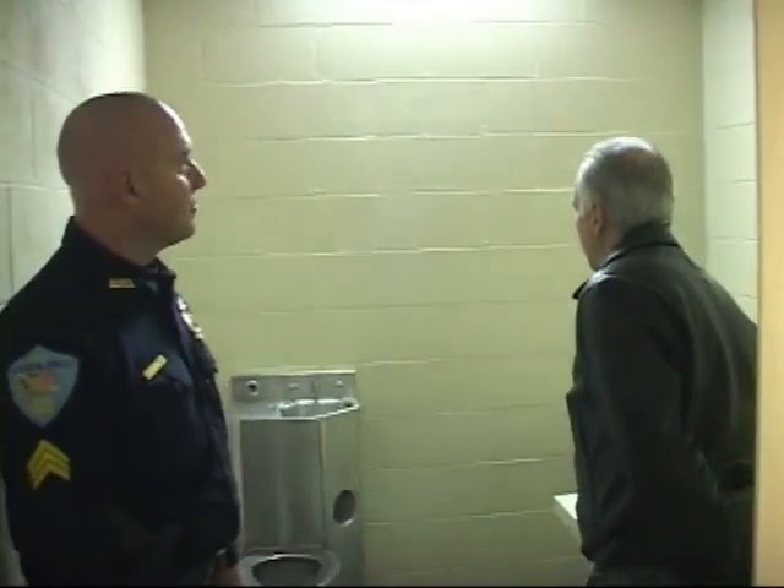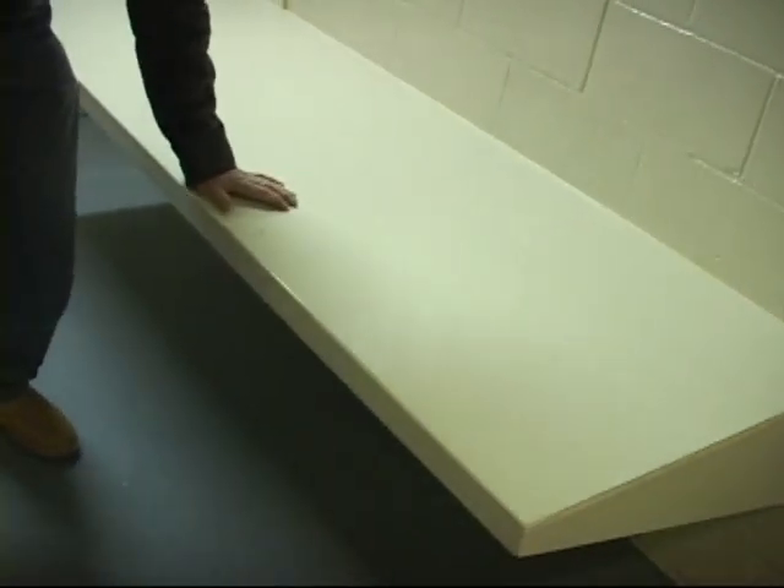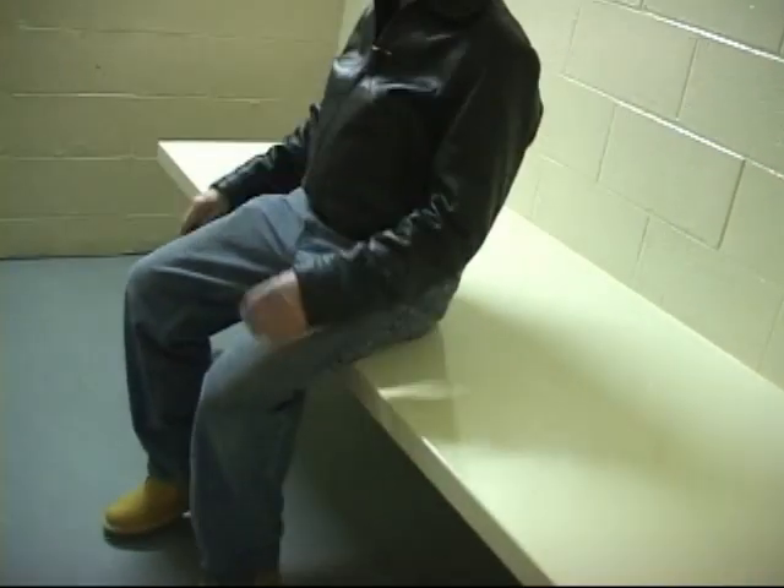This is the bunk, and there's a sink and a toilet. Not too comfortable — don't want to be here. It's not five-star. No cable, no television, no satellite, nothing.